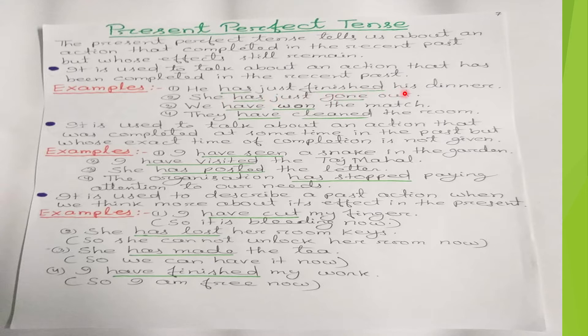'She has just gone out' — she has already gone out in the recent past, so we use the present perfect tense 'has gone.' 'We have won the match' — we have already won the match in the recent past, so we use 'have won' in present perfect tense.